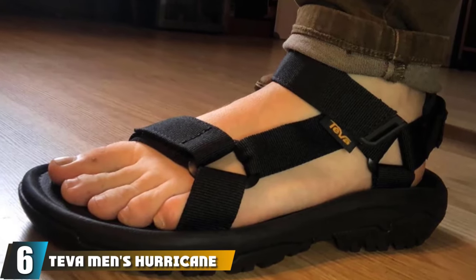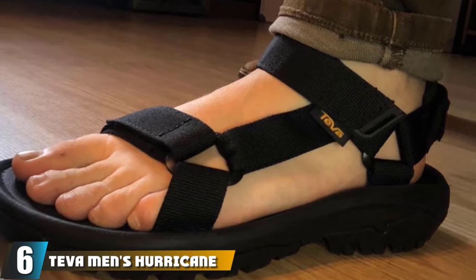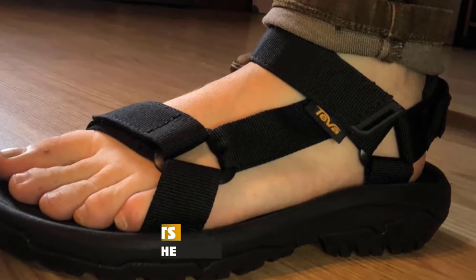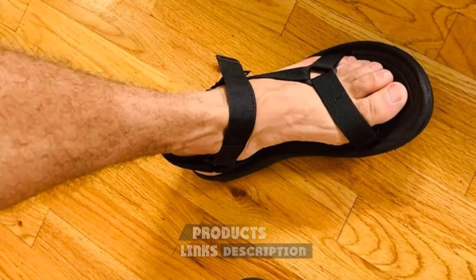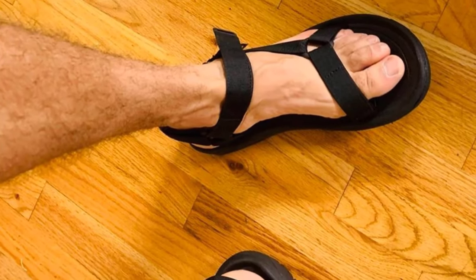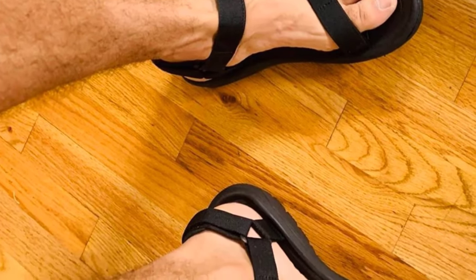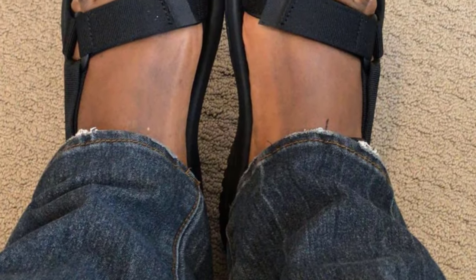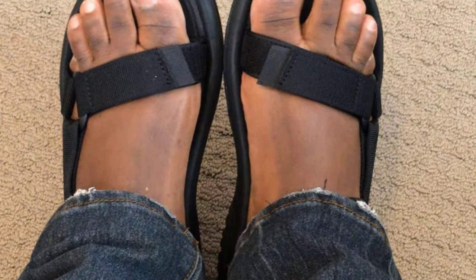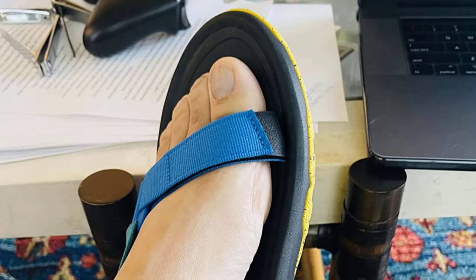The number six position is dominated by the Teva Men's Hurricane XLT2 Sandals. Having a second sandal appear on this list shows the hallmarks of a quality brand. The Hurricane XLT2 is the Universal with added benefits, designed more for sporting events than casual camping. Teva increased the depth of the outsole with further rubber attachments, which allows for greater traction on slippery surfaces while maintaining good flexibility and keeping you stable on uneven surfaces.